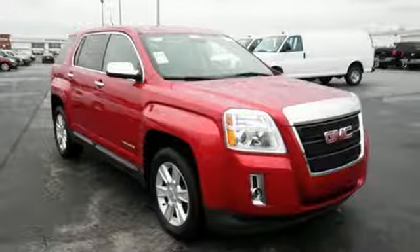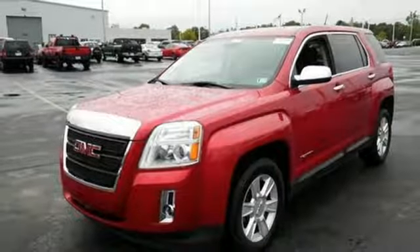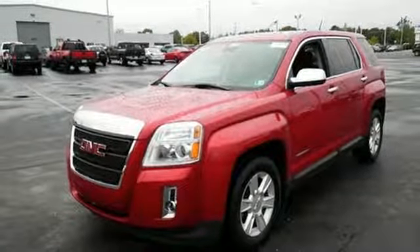Smartphone wireless charging, touchscreen display, aluminum wheels, wireless phone connectivity, and power-heated mirrors.